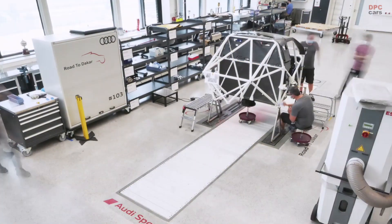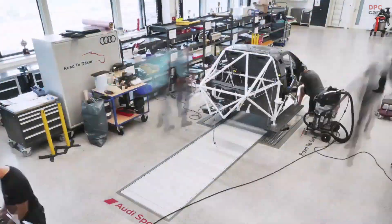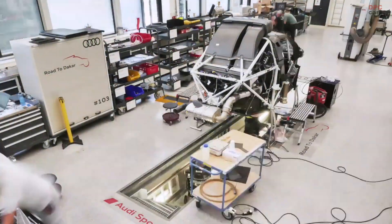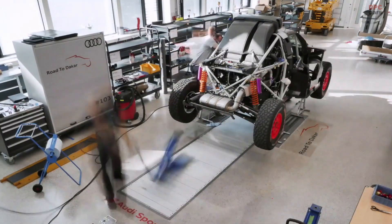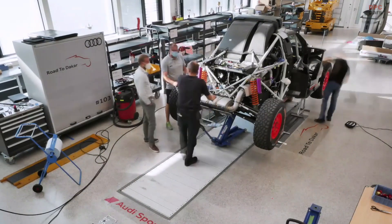If you want to prove something in motorsports, I think this is the racing you have to take. You have lots of kilometers every day — it's the most difficult terrain you'll do. If the car can survive this, I think it can go everywhere.